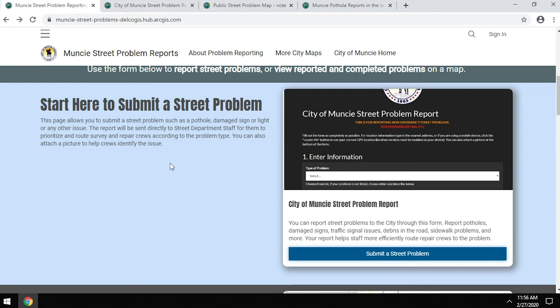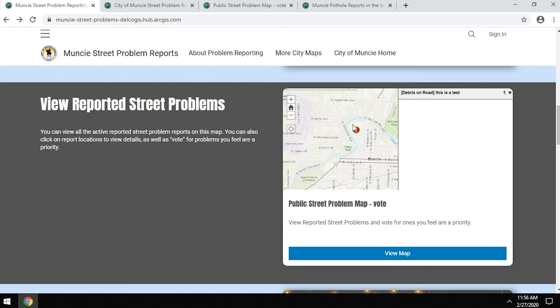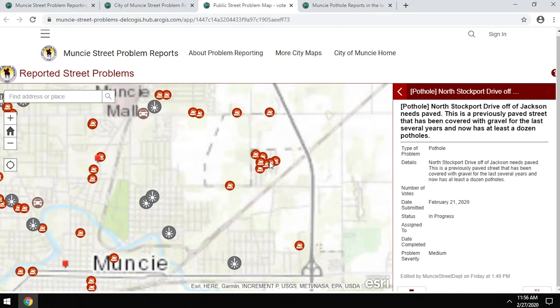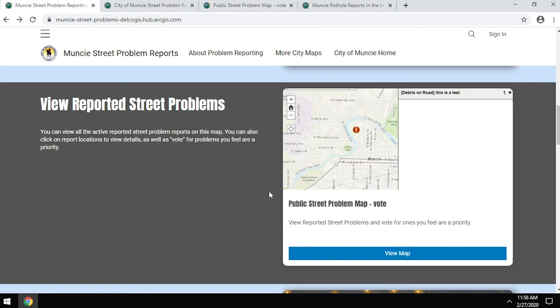Other items viewable on the Street Problem Reporting Hub include a map showing all reported problem locations. This interactive map shows the different locations and whether a problem is in progress, and identifies the severity. If you've noticed something you want to report, you can first check whether it's already been reported and is being worked on.